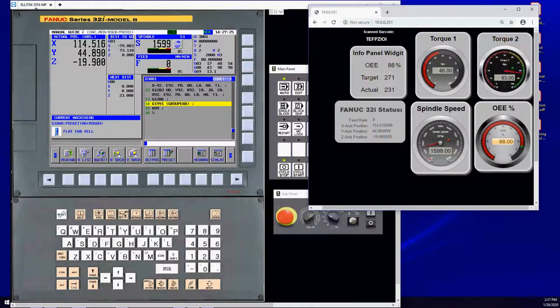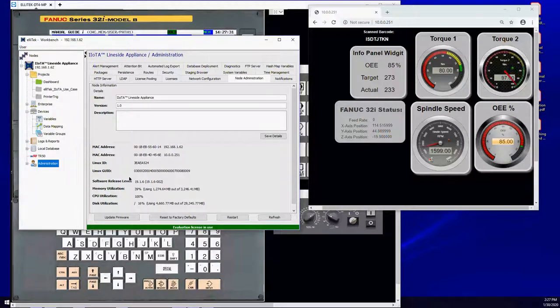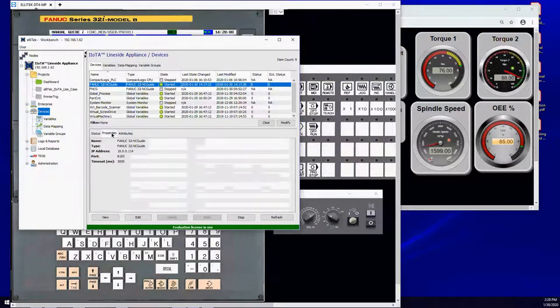This dashboard is hosted on our IOTA. To prove the network isolation: our IOTA has two network ports. One is at 10.0.0.251 — that's the same address shown in our browser. The other port is 192.168.1.62 — that's the port my computer is talking on, the private side network. The CNC system and everything is on the public side network, so my PC at 192.168.x.x is totally isolated from the NC Guide, which we set up at 10.0.0.114.